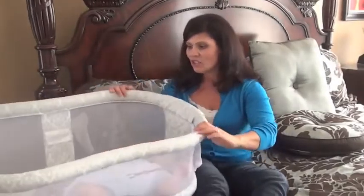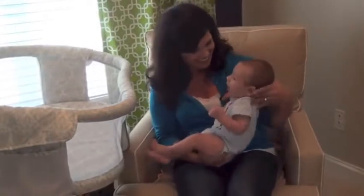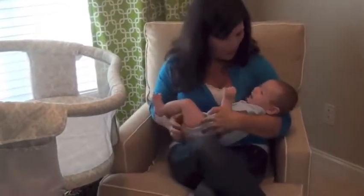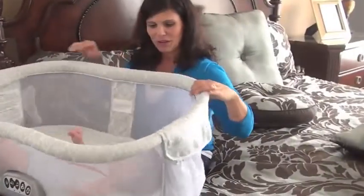It rotates like this. This also works if you have a chair — if you're feeding your baby in a chair and you want to move them out of the way, it moves. It goes all the way around.